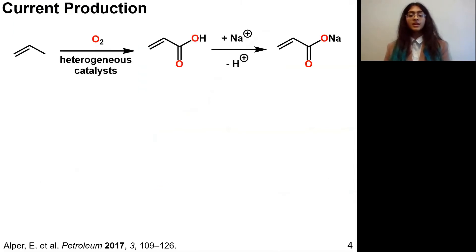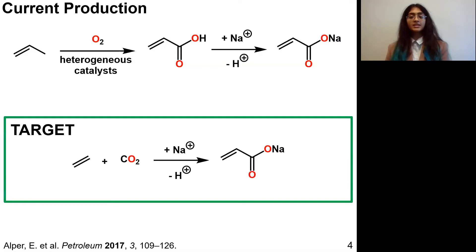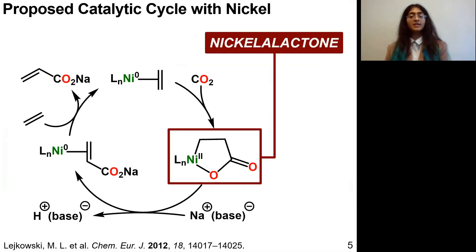Right now we make sodium acrylate from propylene, which we get from petroleum cracking. Instead, we could consider a process coupling carbon dioxide and ethylene, which are much more sustainable starting materials, especially with bioethylene. However, this reaction does require a catalyst in order to proceed, so researchers have been looking at homogeneous nickel catalysts.